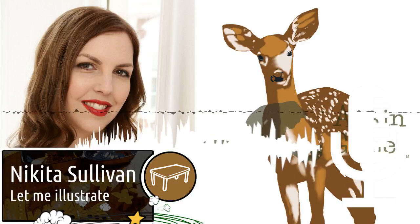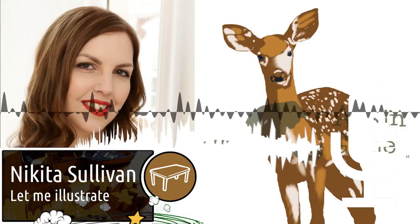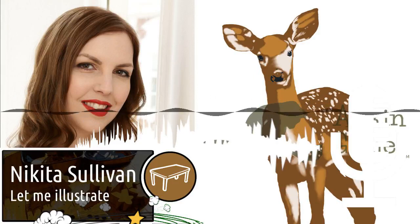I became a board game artist because I started to design my own games as Attic In Games. I already loved doing graphic design and digital artwork, so I was always going to be doing my own art for my games.